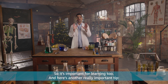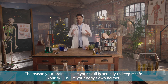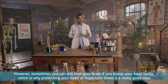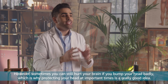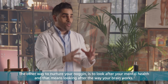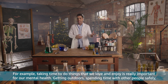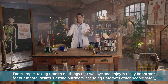Here's another really important tip. The reason your brain is inside your skull is actually to keep it safe — your skull is like your body's own helmet. However, sometimes you can still hurt your brain if you bump your head badly, which is why protecting your head at important times is a really good idea. The other way to nurture your noggin is to look after your mental health, and that means looking after the way your brain works. Taking time to do things that we love and enjoy is really important for our mental health.